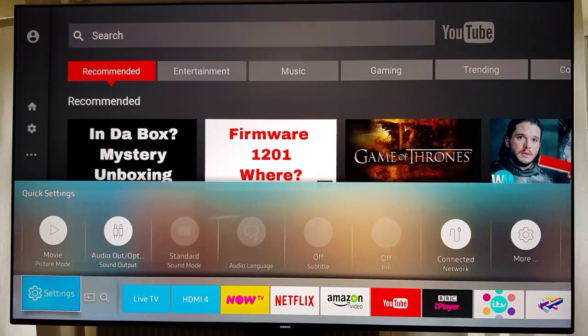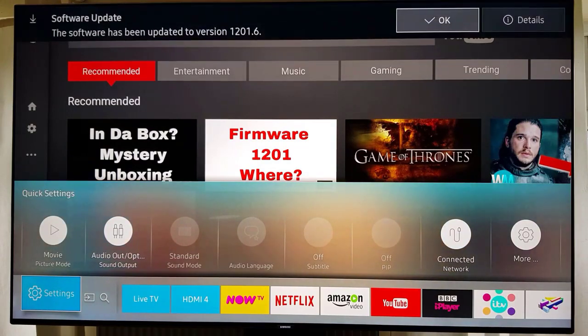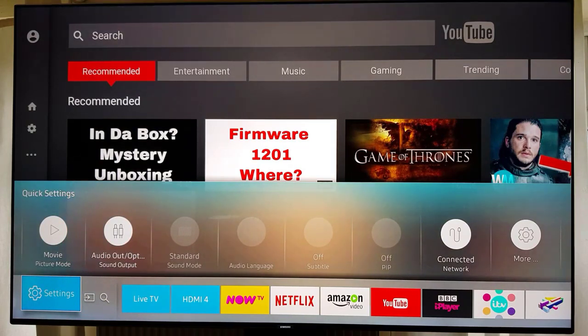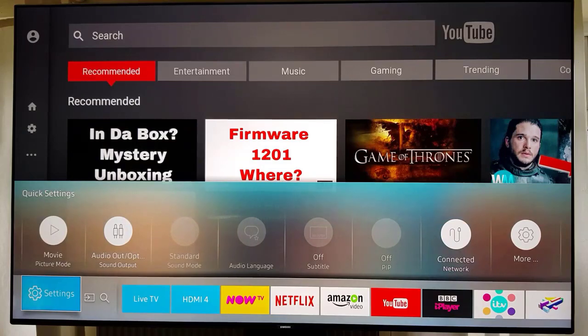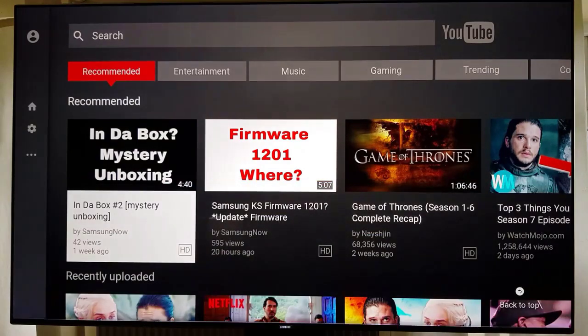I eventually downloaded it from their website — it came up available today, so it's only just become available to download from their website. What was interesting was that it took forever to download and I've got a super fast connection, so perhaps that has something to do with it. Lots of TVs are downloading it.